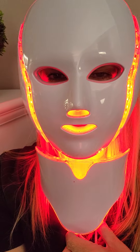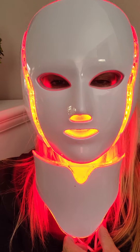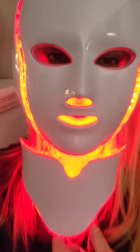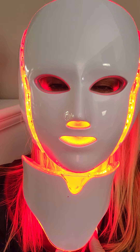I just got this in today. I've been waiting all day to try it and I finally have some time now. It's late and this is when I get time. Wow, this is pretty cool. It's an LED red light therapy mask for skin care and aging primarily.